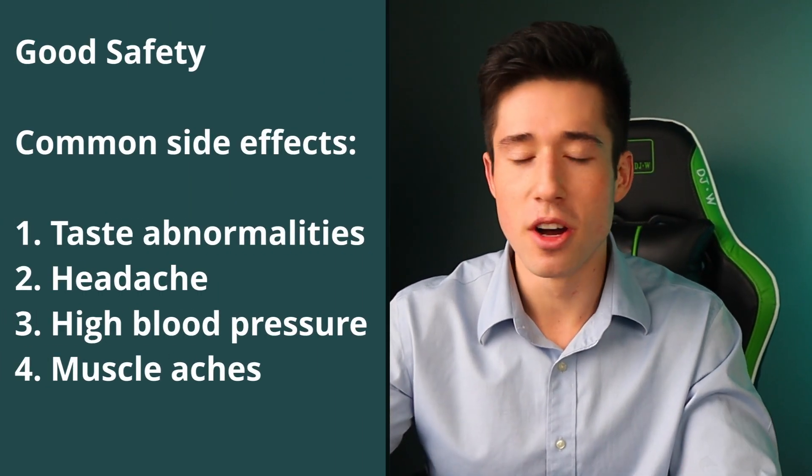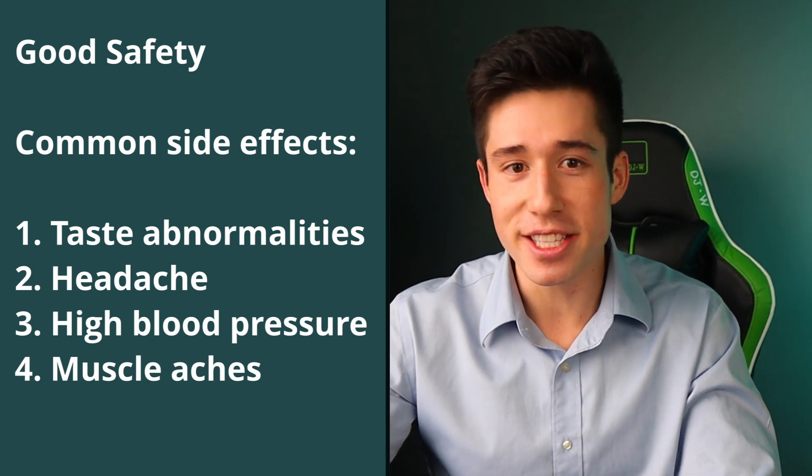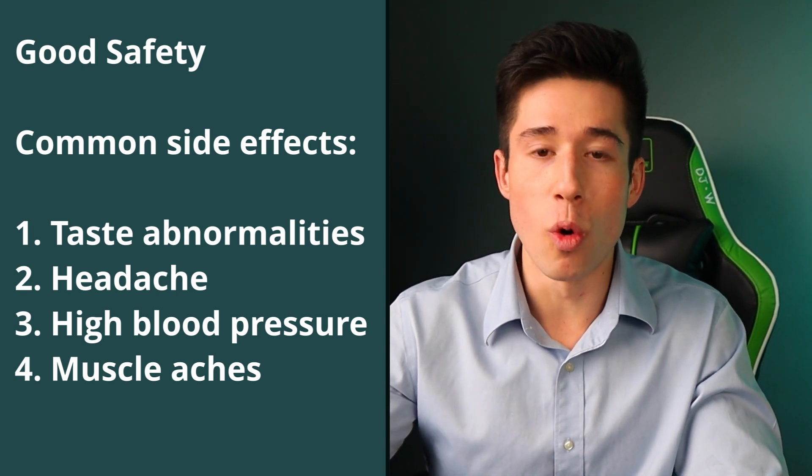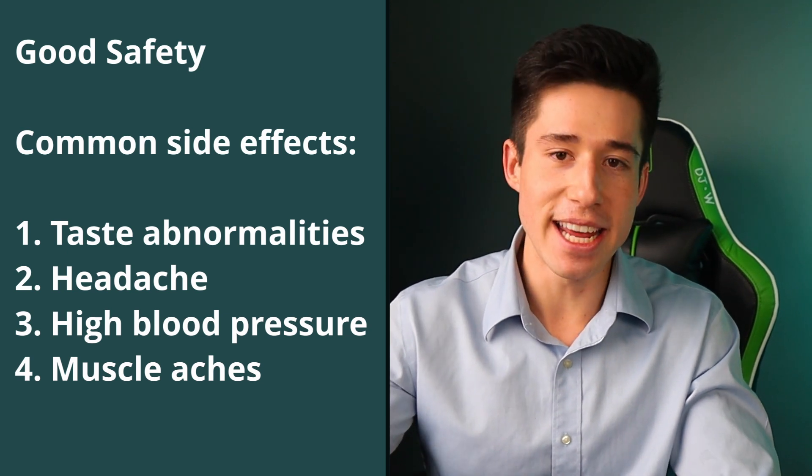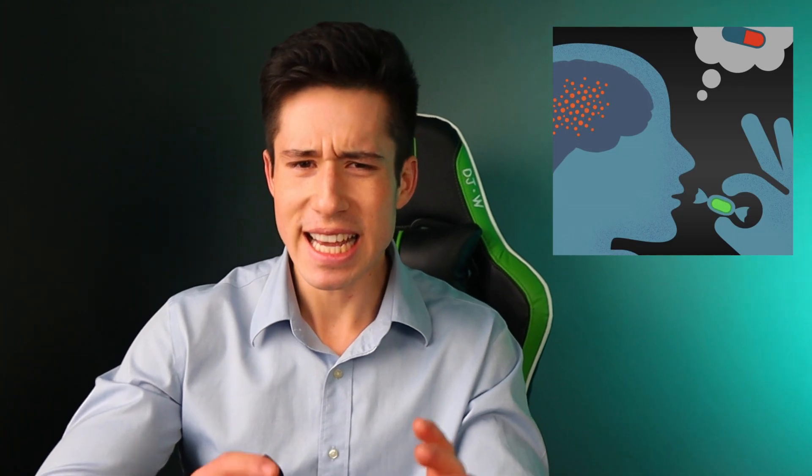In this trial, Paxlovid also demonstrated an excellent safety profile, with the only common side effects being taste abnormalities, headaches, high blood pressure, and muscle aches. Interestingly, more people discontinued the placebo than the treatment due to perceived side effects, which speaks to the excellent tolerability of this medication.